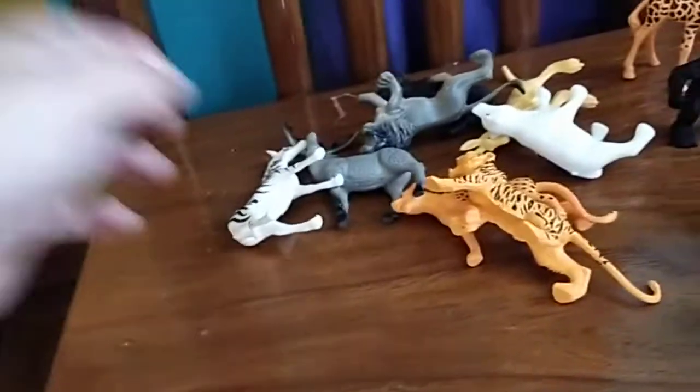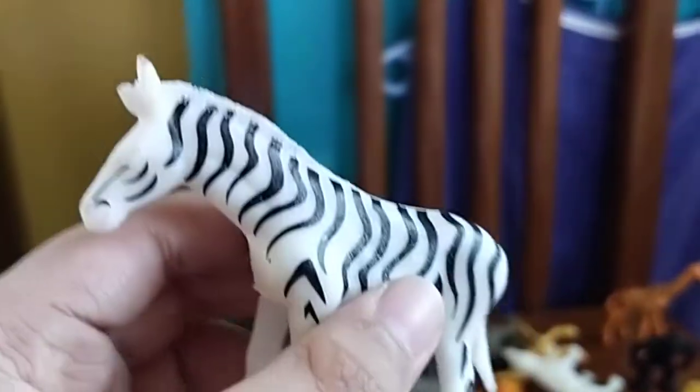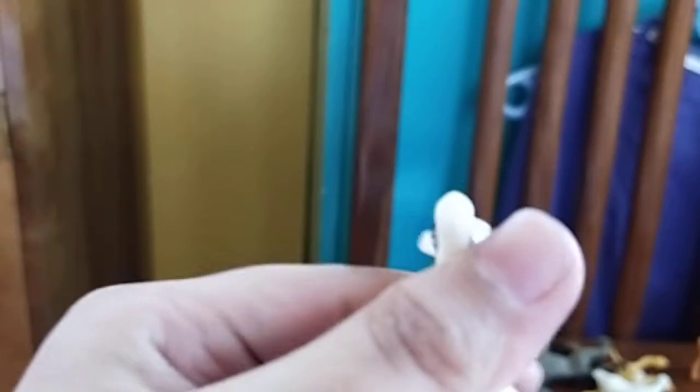I've always wanted a giraffe since I was a little toddler. Next we have a zebra. I mean, we already have a zebra, but this is a better zebra. The face sculpt and the shape of the head and the size of the head kind of looks like the zebra from Madagascar.